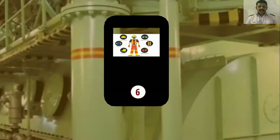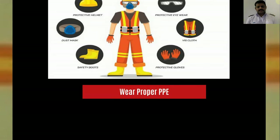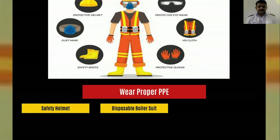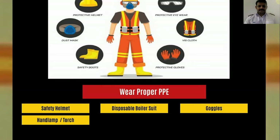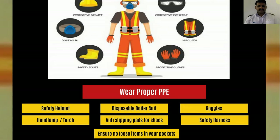Before making an entry into the crankcase, ensure that you are wearing all the required PPEs for the job, which includes your safety helmet, a disposable boiler suit which is always recommended, goggles, a hand lamp, anti-slipping pads or gum boots, safety harness, and protective gloves. Also confirm that your pockets are free of any loose objects, as there is great risk of objects being dropped inside the crankcase.